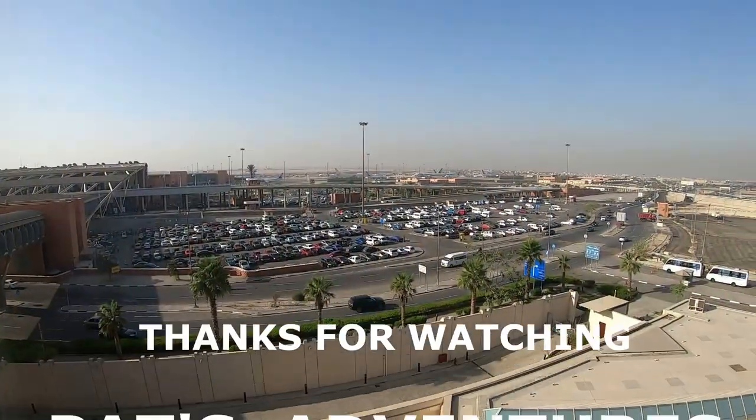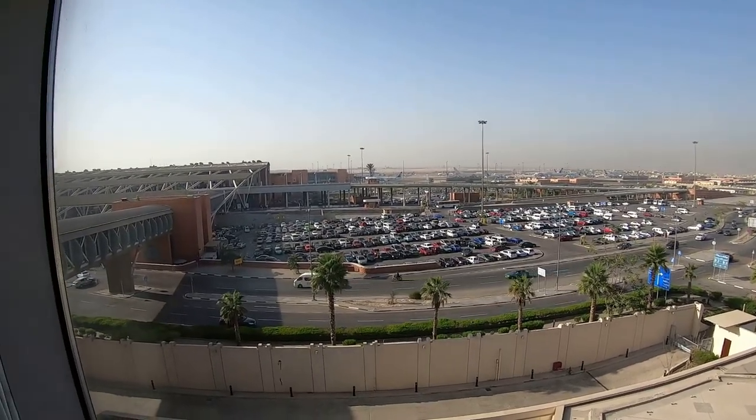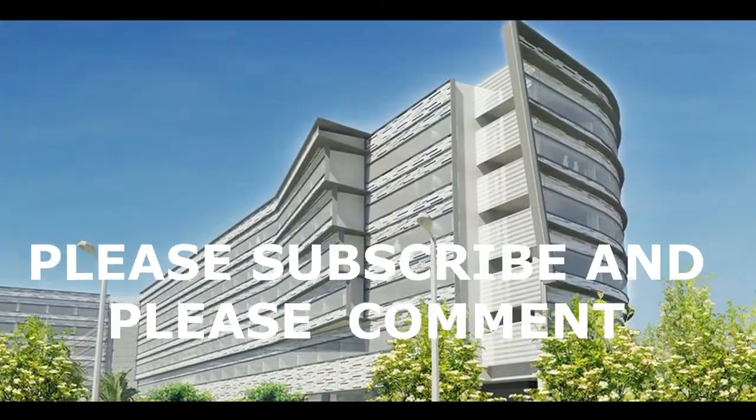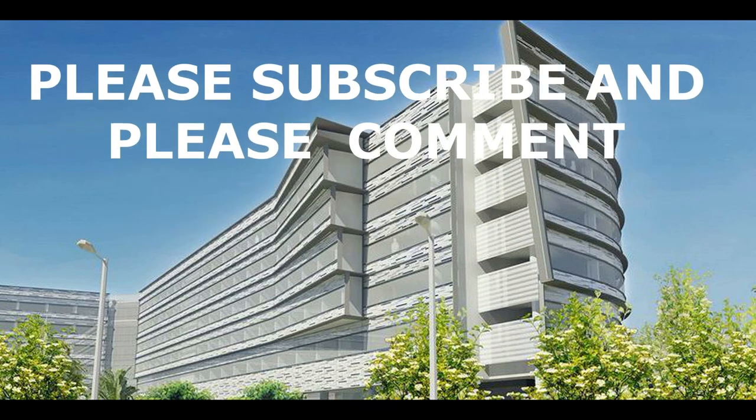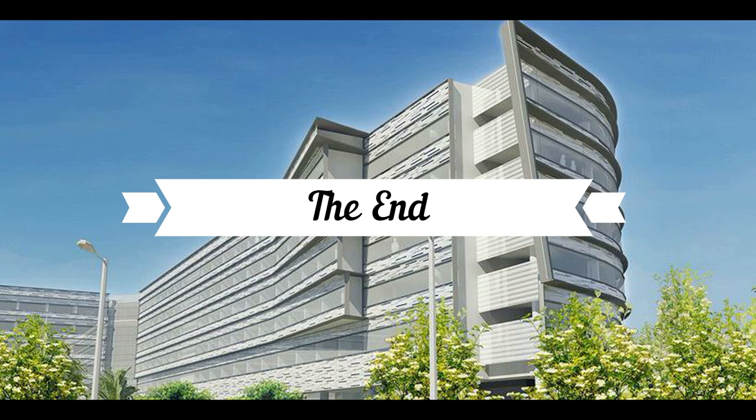Thanks for watching the video and tour of the Le Méridien Cairo Airport Hotel — a place I would highly recommend with an amazing staff. I hope you enjoyed the video. Please take a moment to hit that subscribe button. Thanks again for watching Pat's Adventures.